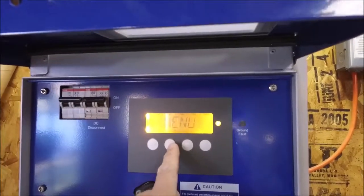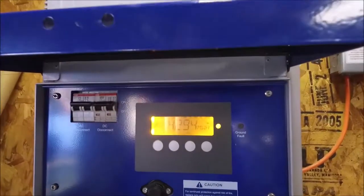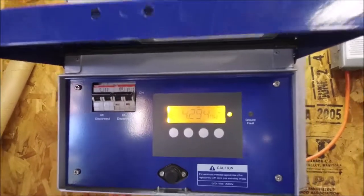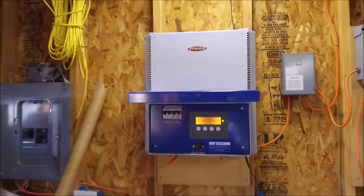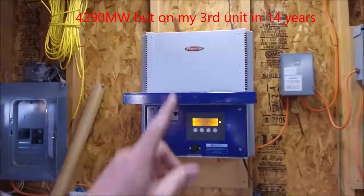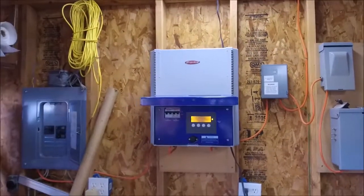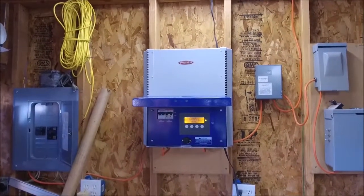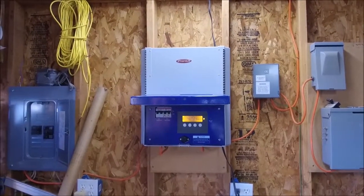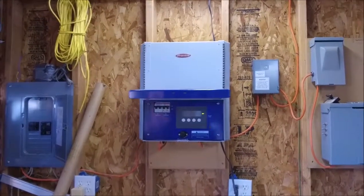Going to the total: this grid tie has generated 4.29 megawatts. I've had this system up and running for about 16 years, but this is my third Fronius inverter — all of them have been replaced under warranty, they've all failed. I think they're a good inverter; it's just probably some growing pains when they were new to the industry.